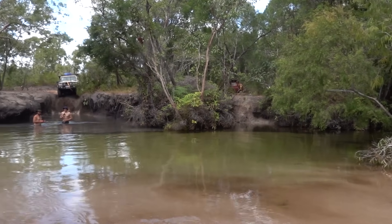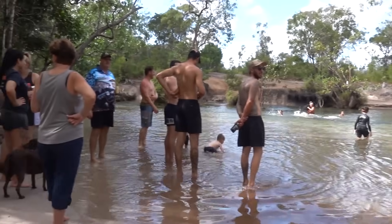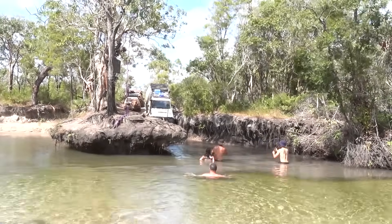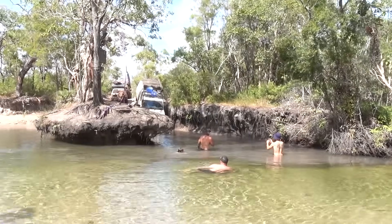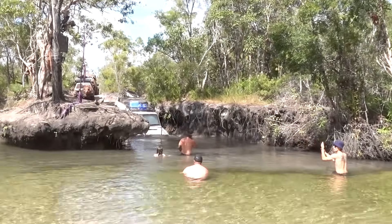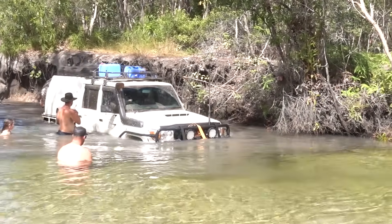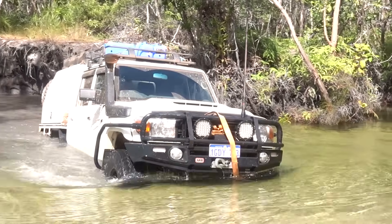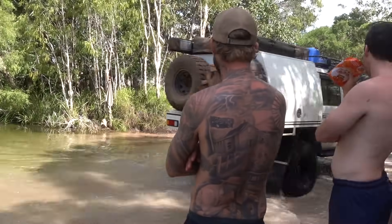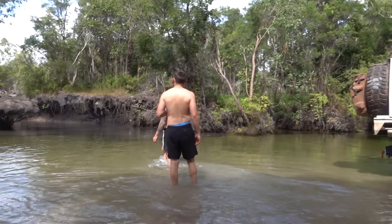The trick to crossing this little sandy bottom creek is just simply to wait. As you can see, there are many people watching and waiting to see people drive through the creek and also to get stuck. Now the first vehicle that drives through will have a nice solid sandy bottom to drive through, and each vehicle that comes through will find it more and more difficult until you get stuck.